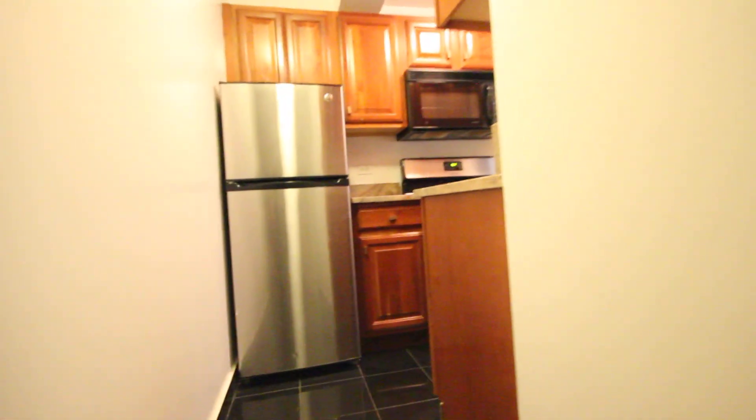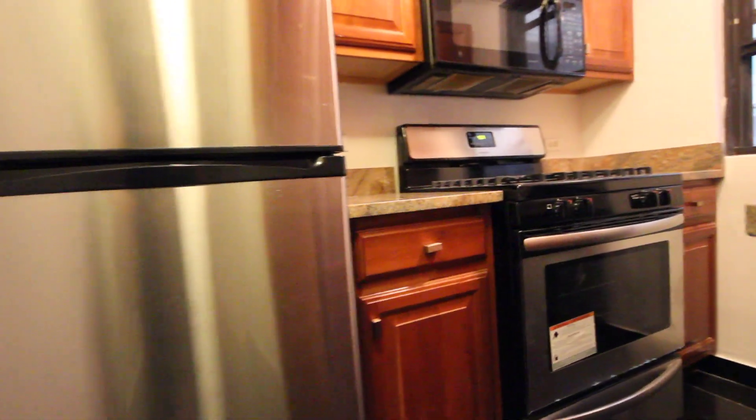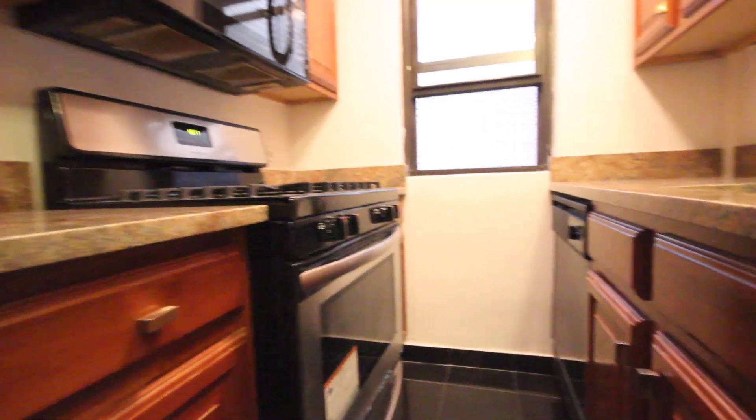There's a beautifully renovated kitchen with a dishwasher and a microwave built into the unit, along with plenty of counter space.